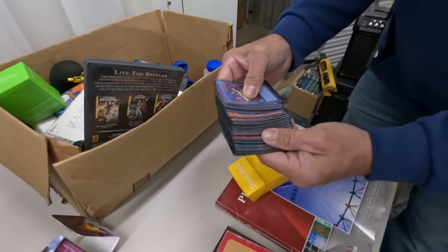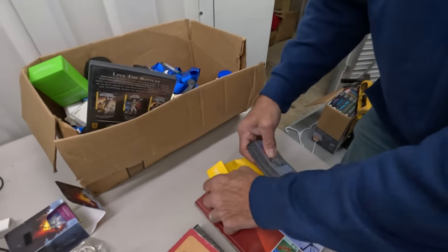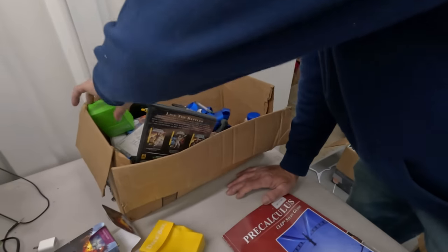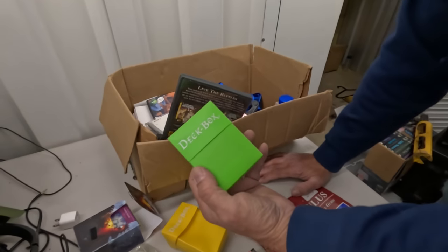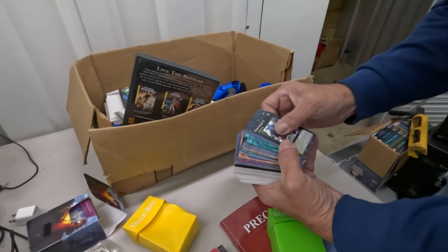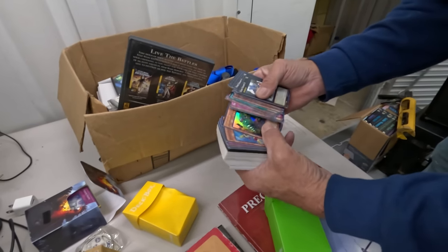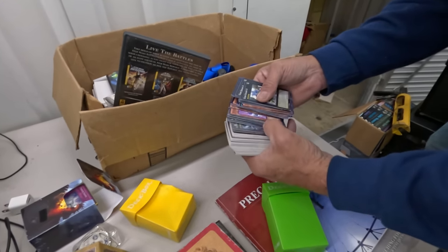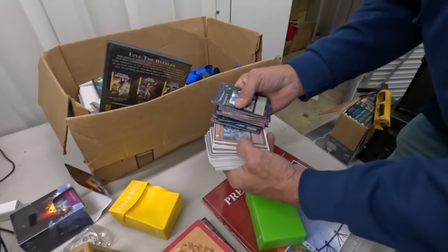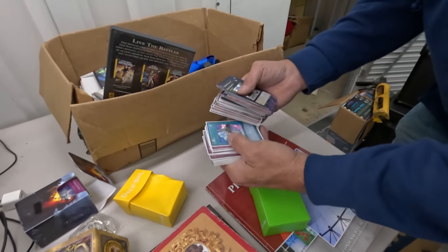Wow — they've got a little curve to them though. We're probably in the way in the parking lot. Another deck box. Holy smokes — wow, this is really good! It's funny, all these years of selling we've sold some of all of these types of cards.